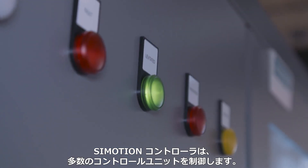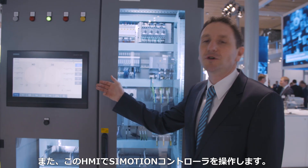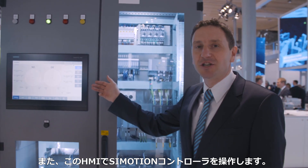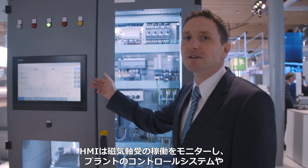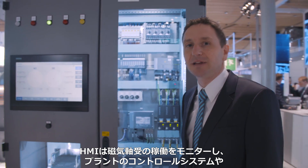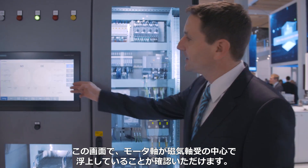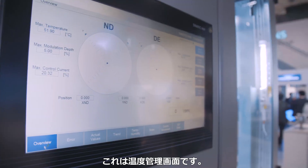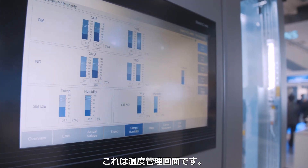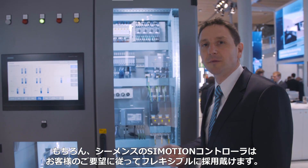A Somotion controller is superimposed to the control units. The Somotion controller carries out the human-machine interface. It monitors the operation of the magnetic bearing and implements communication with the plant control system and the internet. Here on the screen, you will see that the rotor floats exactly in the middle of the magnetic bearings. This screen displays the temperatures. Of course, our Somotion controller can be flexibly adapted to customers' needs.